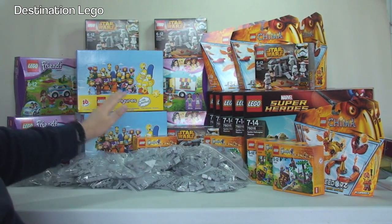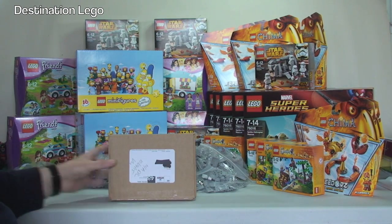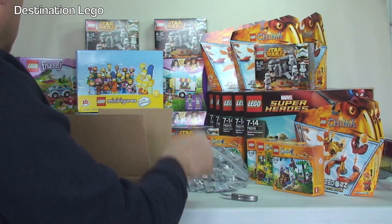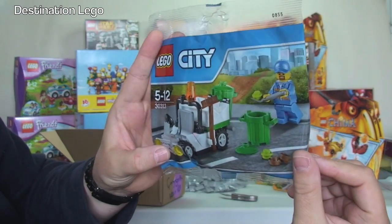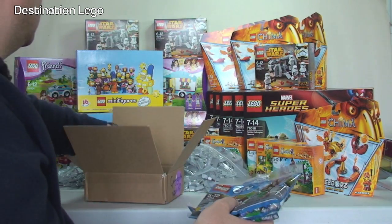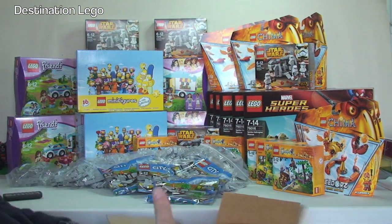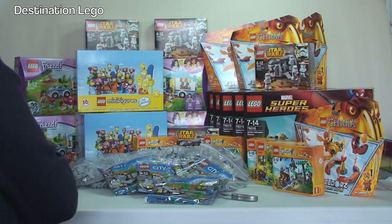Just a couple more boxes left. I think this one was from eBay. I've already got a couple of these - 30313 the garbage truck polybag. I think this is an awesome polybag. I've got one, two, three, four, and five of those off eBay. Some of those will end up in my BrickLink store, others will go towards my LEGO City collection.